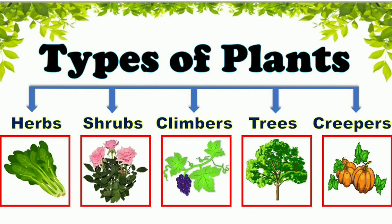Hello friends. Welcome to Study World TV. Hello kids. Let us learn with fun. In this video, we will learn types of plants.